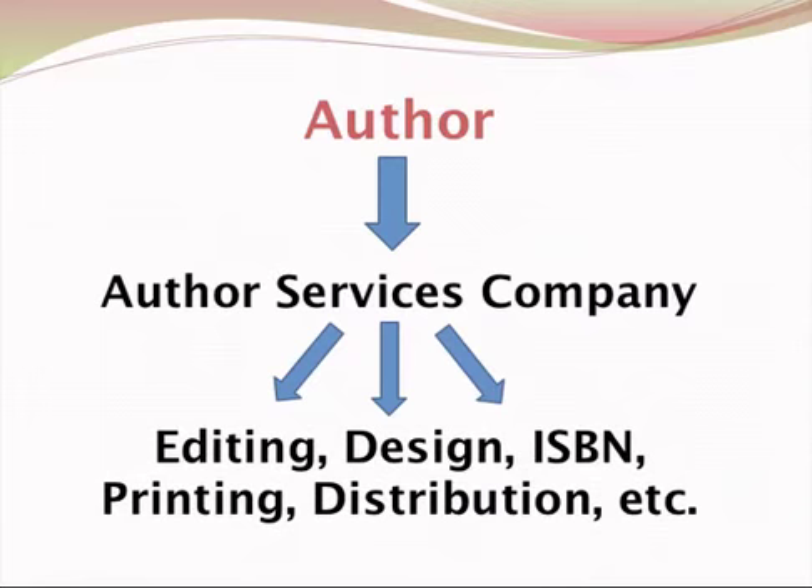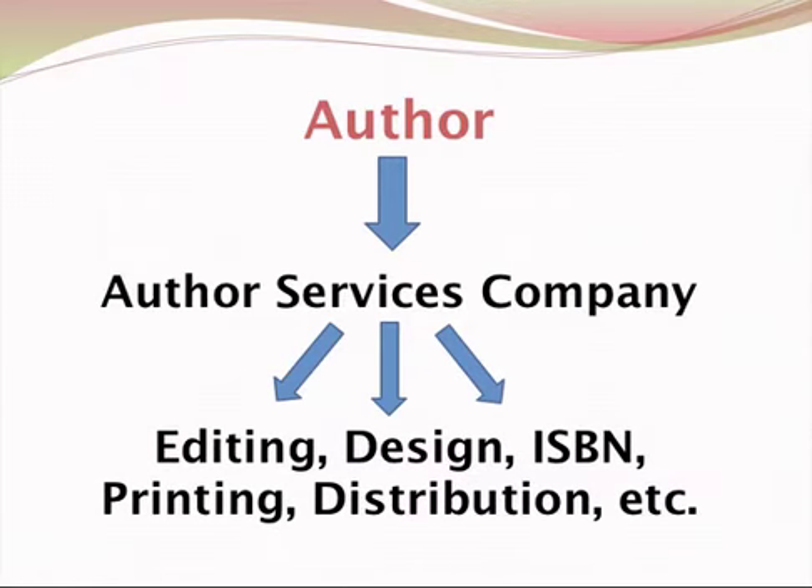So what's the difference between these two routes? The author services company route, while it seems appealing, has some drawbacks. Usually the price that you pay per book when you purchase your own stock — for your own sales, whether at live events or directly from your website — is usually higher than if you're handling the printing and going directly to a company to get the printing done.